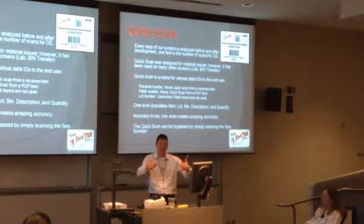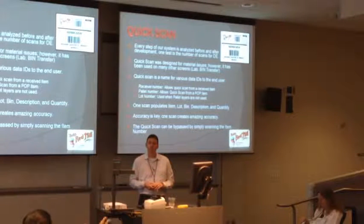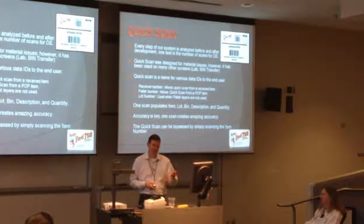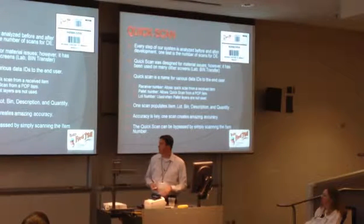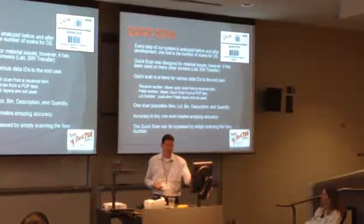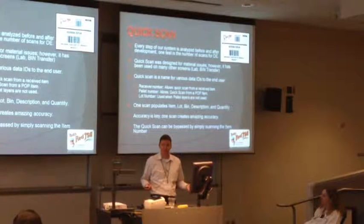Because those two things might be sitting side by side on the floor and they're going to issue them - just scan the QuickScan. Don't go looking for the receiver. Just scan the QuickScan. If there's a problem with that product, will you be able to trace it back? Absolutely - they all should. The point here is that we've got multiple data points under one heading so it's easy for the end user. Once they hit that QuickScan, it instantly populates the item, the lot, the bin, the description, and the quantity on hand from any of those item types. One scan creates amazing accuracy - either they scan the wrong thing or the right thing, and if they scan the wrong thing, we're looking at it against the bill of materials and it's going to turn red. We don't even have this problem since QuickScan.